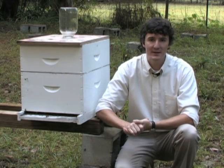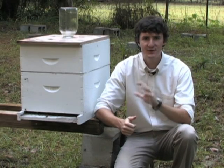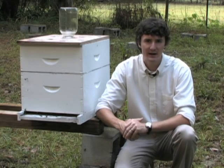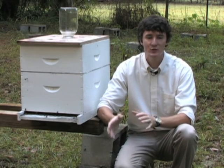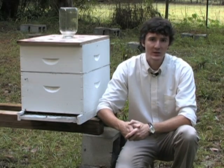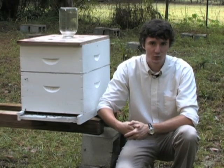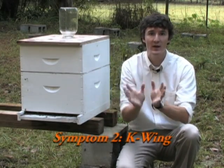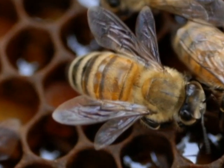Bees have four wings — two wings on either side of the body. The front wing is connected to the hind wing on each side of the body by little hooks called hamuli, so when bees fly those wings move in tandem. In tracheal mite infestations, those wings can become unhooked and you can see disjointed wings, called K-wing, because when you look at a bee the way the wings are spread out on one side of the body, the bee looks like the letter K.